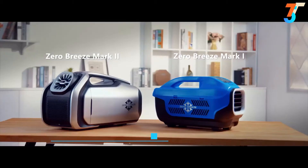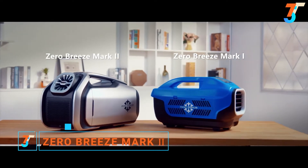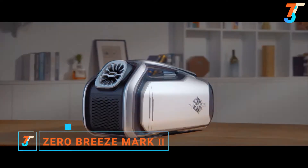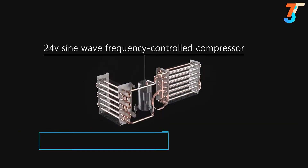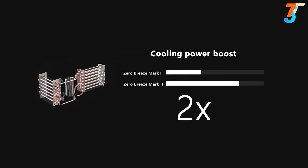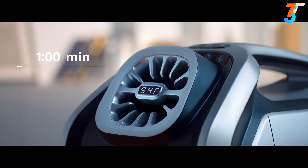Zero Breeze Mark II is here to change the game again. The Mark II has major upgrades applied inside and out. With our more powerful patented 24-volt sine wave frequency-controlled rotary compressor, the cooling power gets a 200% boost. The outlet temperature may now drop up to 30 degrees Fahrenheit within 10 minutes.